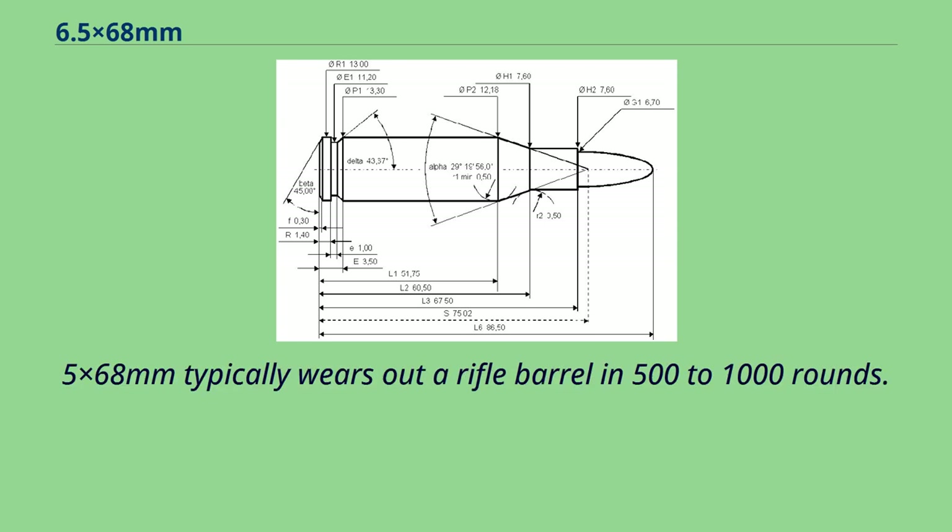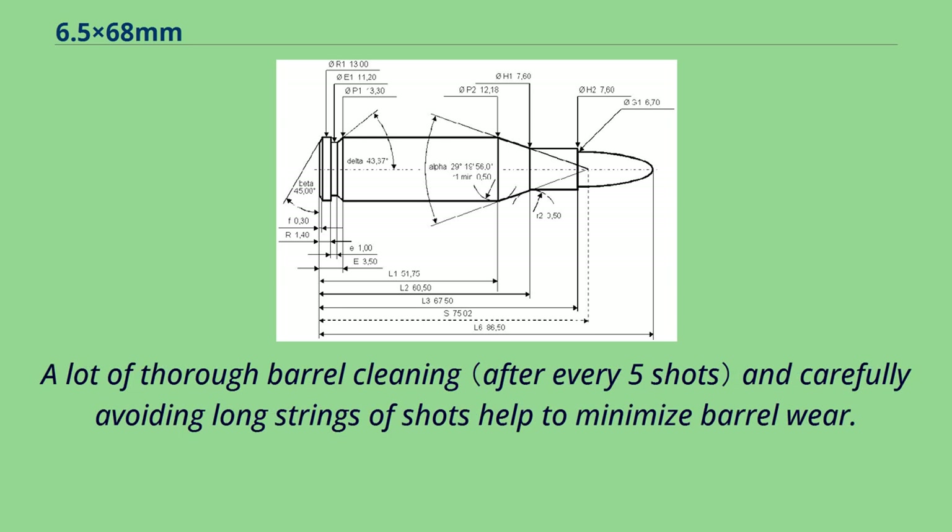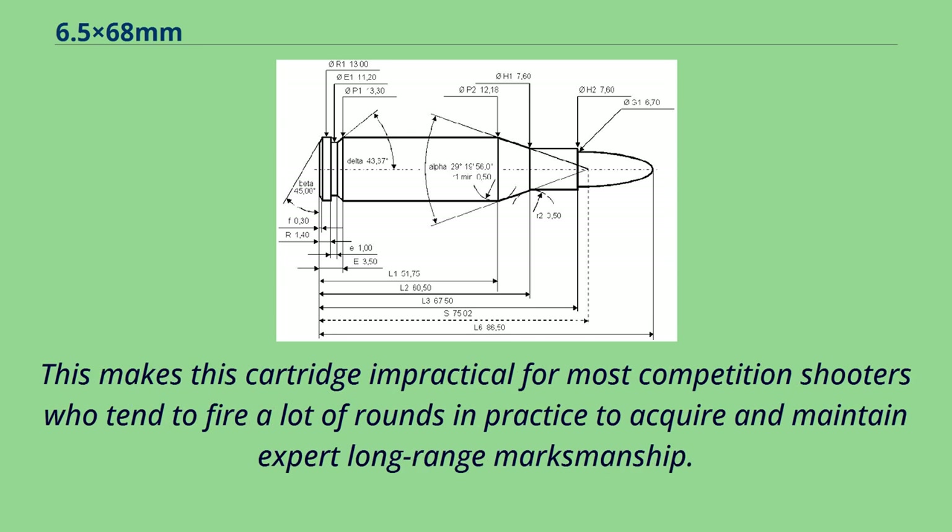The 6.5x68mm typically wears out a rifle barrel in 500–1,000 rounds. A lot of thorough barrel cleaning and carefully avoiding long strings of shots help to minimize barrel wear. This makes this cartridge impractical for most competition shooters who tend to fire a lot of rounds and practice to acquire and maintain expert long-range marksmanship.